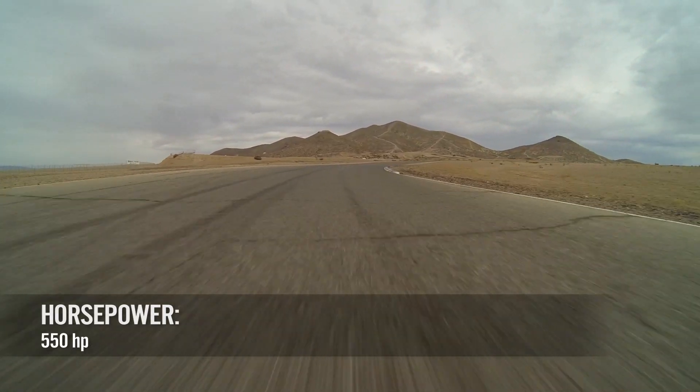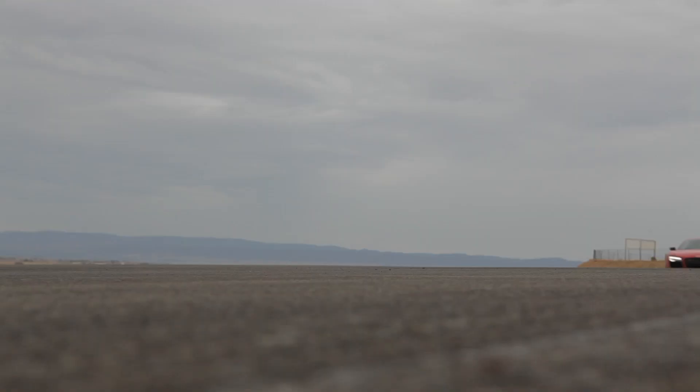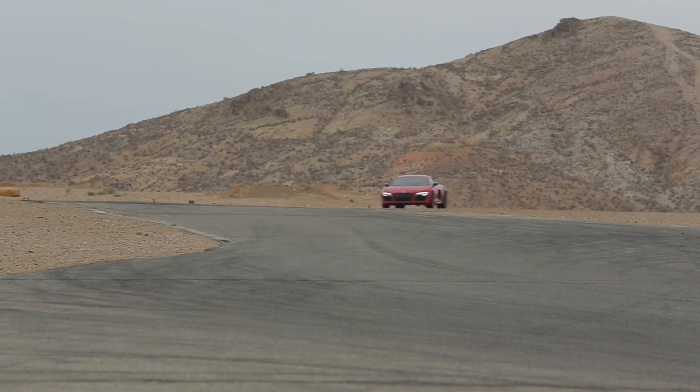With 550 horsepower the R8 Plus certainly doesn't have any lack of oomph out the back. Which does bring up an interesting point when you think it's all put to the ground via the quattro drive.